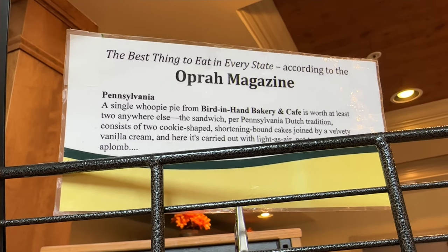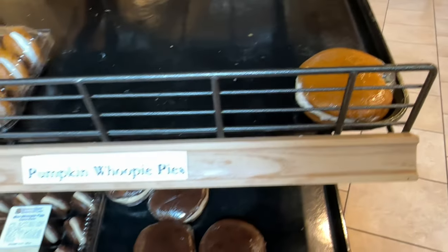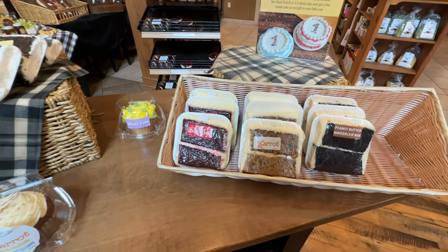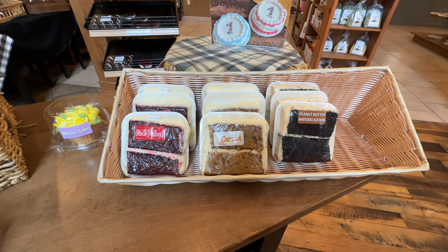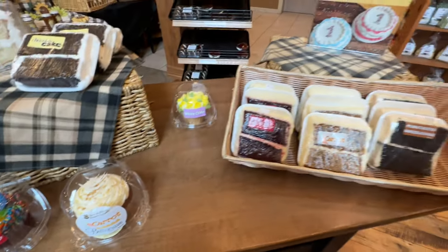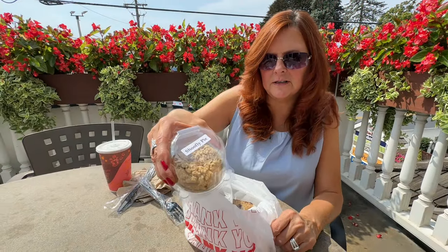Oprah Magazine's 'best thing to eat in every state' says the whoopie pie from Bird in Hand Bakery and Cafe is worth at least two anywhere else. There's one pumpkin left - I'm going to pass on these and get a shoo-fly pie. Bobby is deciding what to get with lots of different choices - coconut cake, carrot cupcake, carrot cake. I'm guessing she's going to take the cupcake. How'd you know I'm getting shoo-fly pie? We decided to come outside on the second level to eat by these beautiful flowers.